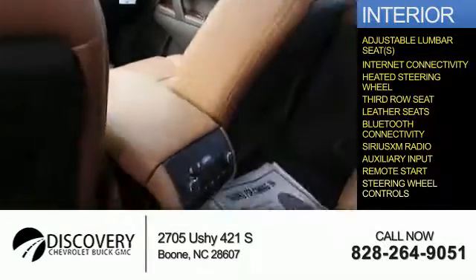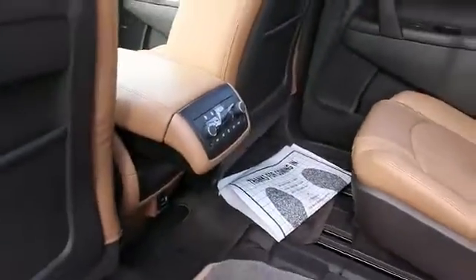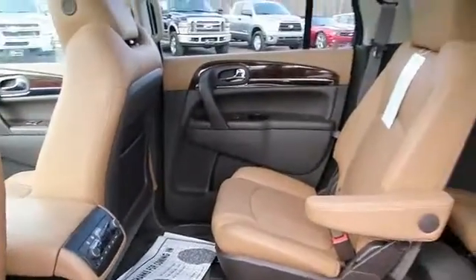Remote start, steering wheel controls, great quality at a great price. Call or click to contact us today.